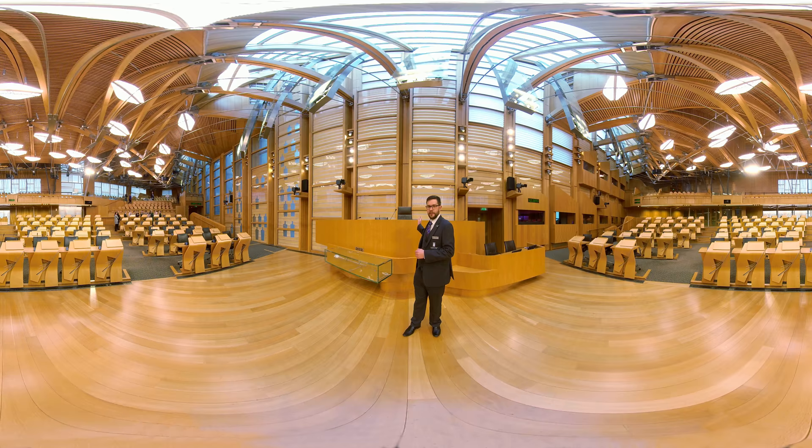On the wall behind this desk there are six cameras that record the debates as they happen. Down here in the glass box is the Parliament's mace. This is the symbol of the Parliament's authority over the devolved matters. It's made of silver and gold, and embedded in the face are the words 'There shall be a Scottish Parliament' — the opening line of the Scotland Act 1998 that brought the Scottish Parliament into existence.